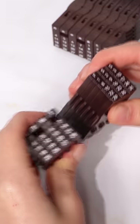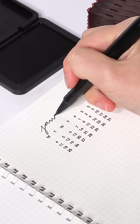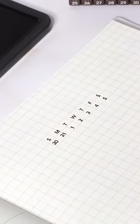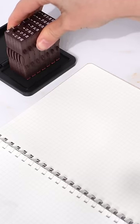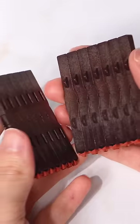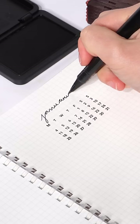This over-engineered stamp from Japan is not only for creating calendars efficiently, but can also be used for creating lists and parts of a calendar. It's a huge hassle trying to write and lay out a calendar. With stamps like these, you can fully customize and stamp the perfect-looking calendar every single time.